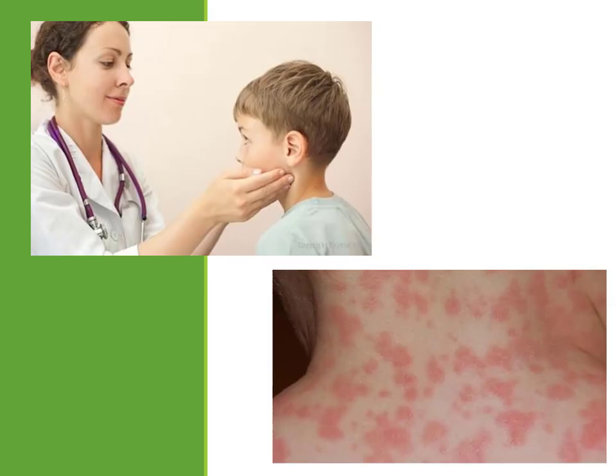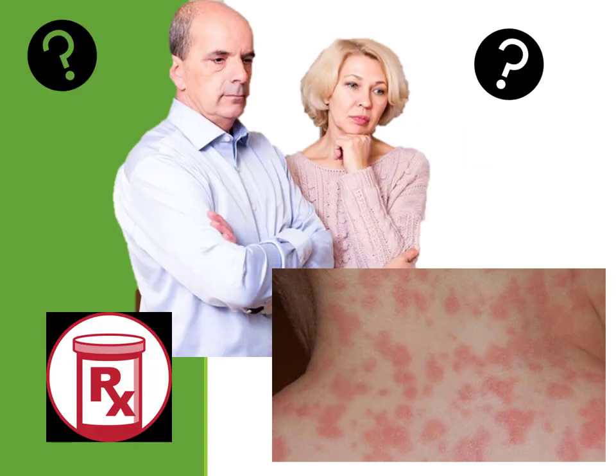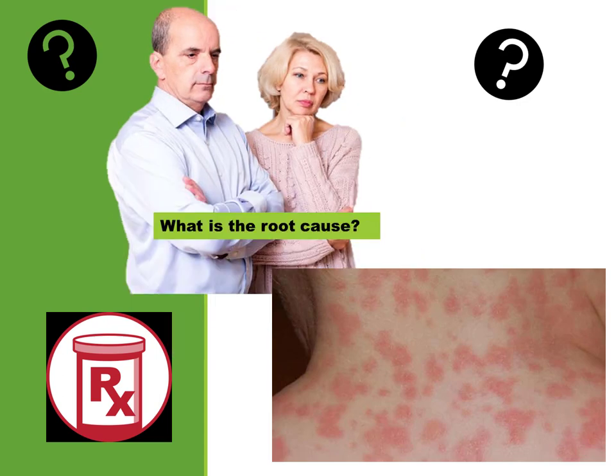If you went to a doctor and your child had a strange rash, and the doctor just labeled it a rash, wrote you a prescription, and walked out — how would you feel about that? What you would want to know is what's causing this, what can I do to prevent it, what can I do to get rid of it — the root cause. That's what we do with the neurodevelopmental profile.